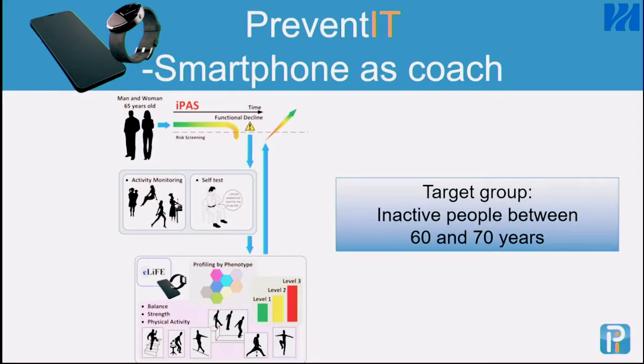So in the Prevent-It project, we wanted to use a smartphone as a coach for intervention. Our target group was inactive people between 60 and 70 years of age. The idea was to find those at risk of functional decline before they really had decline in function, and add an intervention to make them stay active and healthy. We also used self-assessment tools and developed prediction tools for functional decline and risk assessment, but I'll focus on the intervention now.